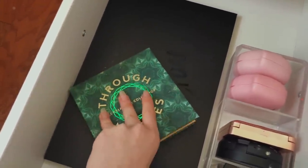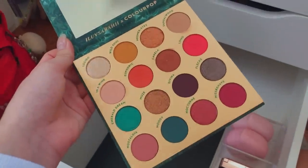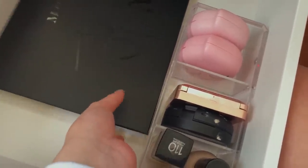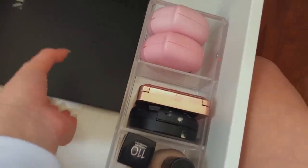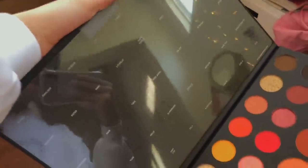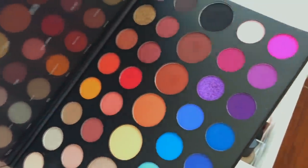My new favorite Colourpop palette is the Through My Eyes Palette. And then lastly, I have the Morphe x James Charles Palette. It doesn't seem to get dirty even though I use it quite a lot. I actually taped the shade names on the back so I know what they are. It looks like I barely touched it, but I use it a lot actually.